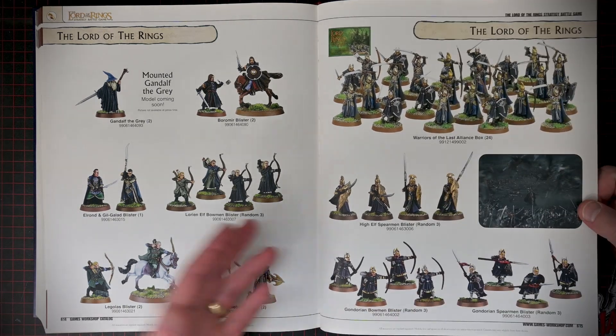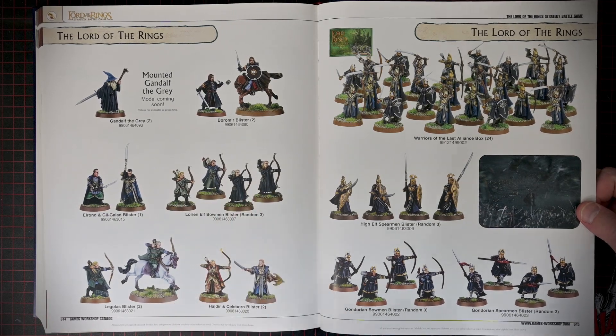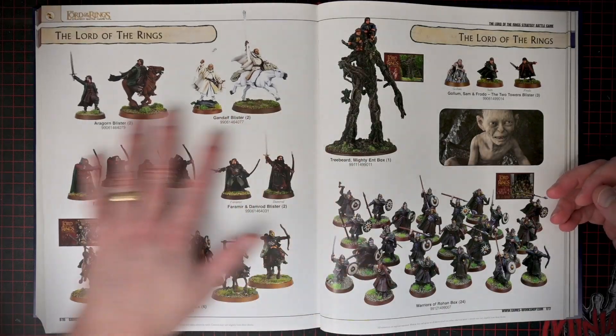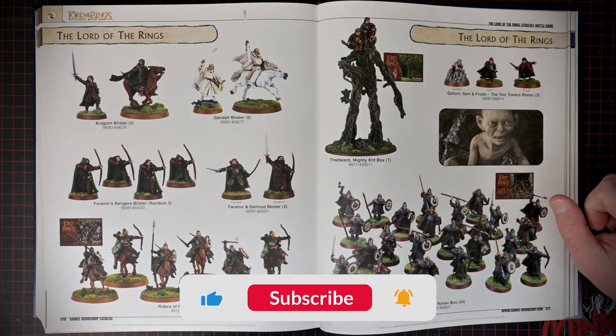Like, a lot of these models are quite dated — you can tell the new stuff is a lot more dynamic or detailed. But these still look amazing. They look great.